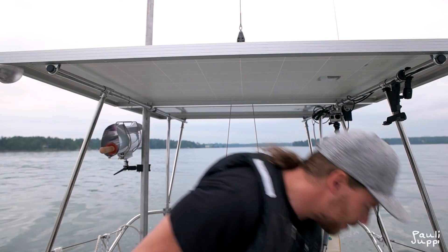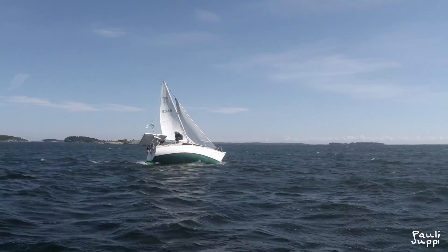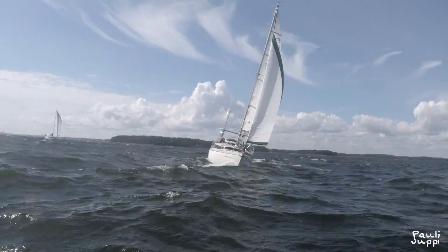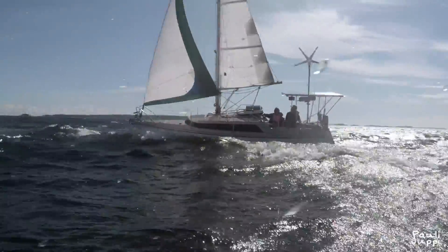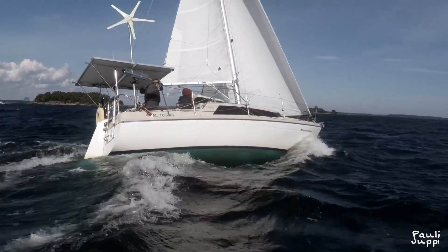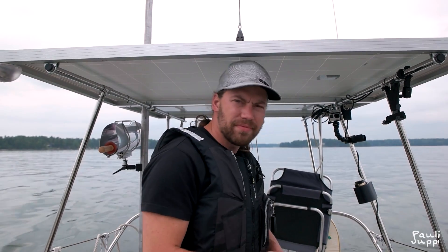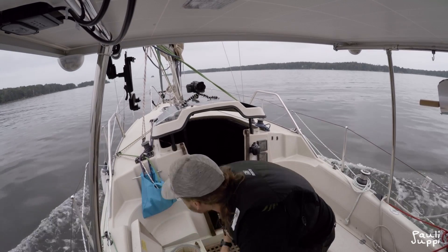I think she sails pretty well. I've been maxing out at 7.7 knots, but that was just a brief moment. It's not unusual to get over seven knots, but usually six knots is pretty fast.